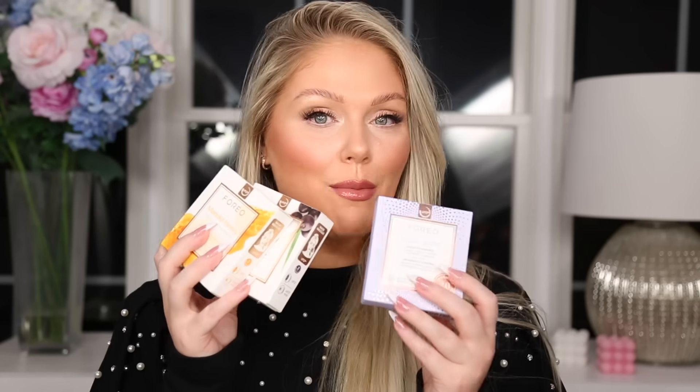Up next, I got a bunch of new masks for my Foreo UFO — I just got the brand new UFO 3 from Foreo Sweden. I want to thank them so much for partnering with me on this section of today's video. I had the original one for a really long time and loved it. It's basically like a deep hydration device. If you have dry skin like me, you are going to love this — it makes your masks so much more effective and your skin so much more hydrated.